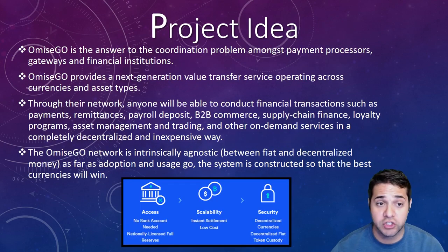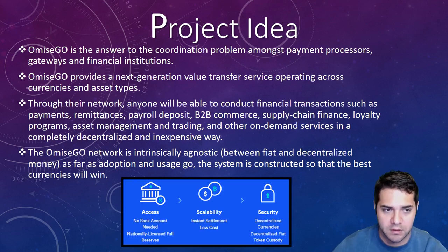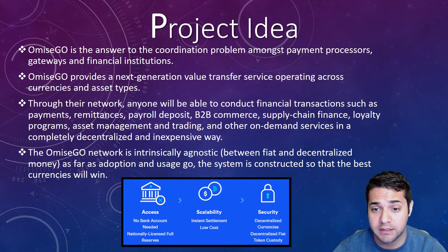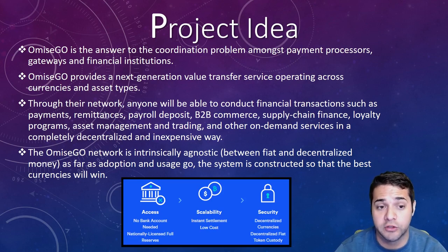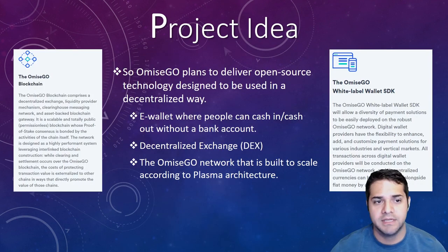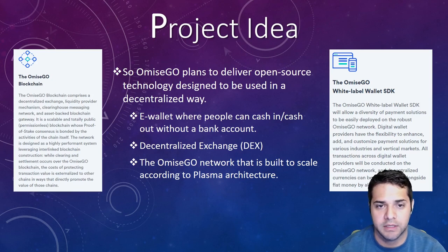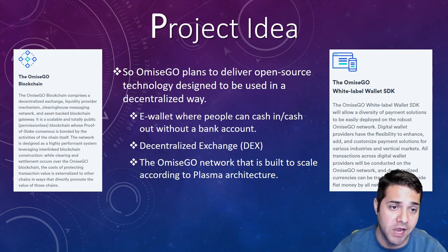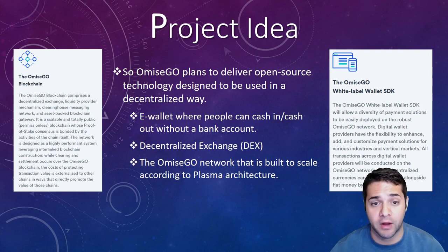OmiseGo's project idea is to solve the coordination problem with payment processors, gateways, and financial institutions. They want to offer an alternative to online exchanges by connecting existing cryptocurrency wallets to the OmiseGo blockchain, where users can exchange their cryptocurrencies quickly and easily through an agnostic decentralized exchange. The OmiseGo eWallet allows people to send money locally and remittances across borders. They compare it to having cash but in a more convenient way — users have control of their money and the freedom to move it anywhere at minimal cost.